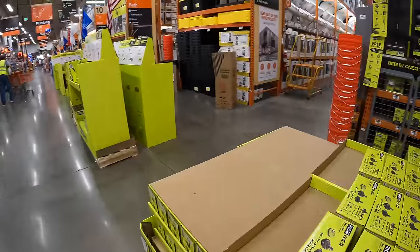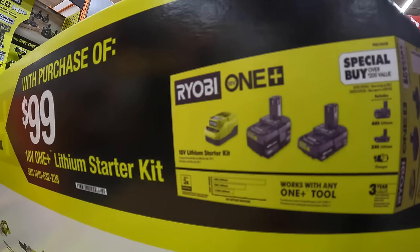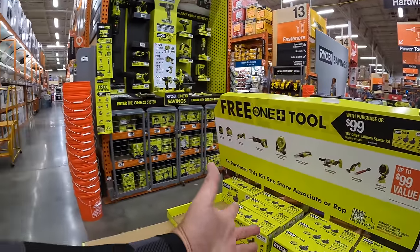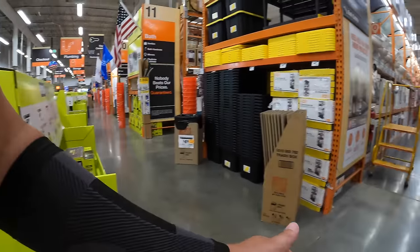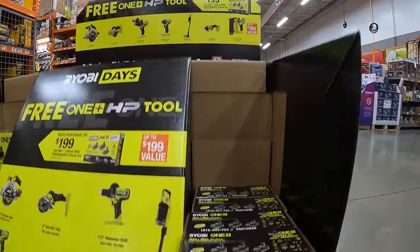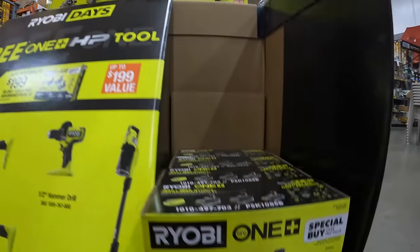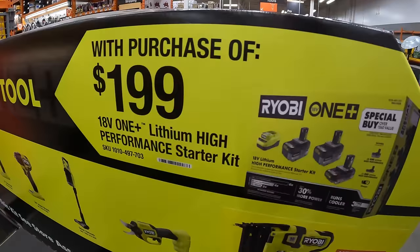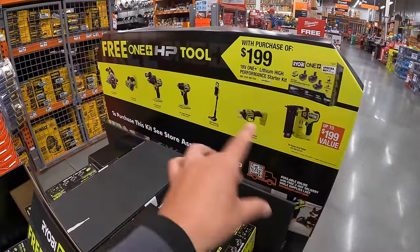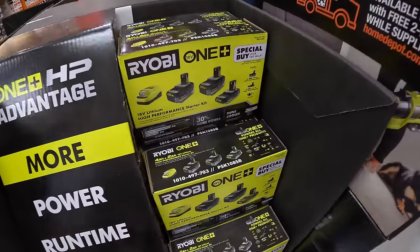Ryobi does have this going on: $99 for a 4 amp hour battery, 2 amp hour battery and a charger, and you get a free tool with that. We'll get more into detail in my next Home Depot video. They also have another deal — two 4 amp hour and a 2 amp hour HP batteries and a charger for $199, and you get a free tool with that. Both Milwaukee and Ryobi have a great tool assortment selection.